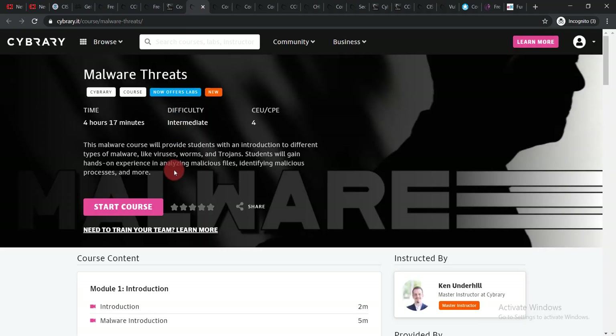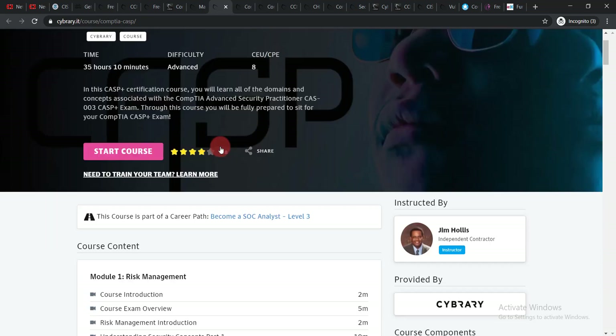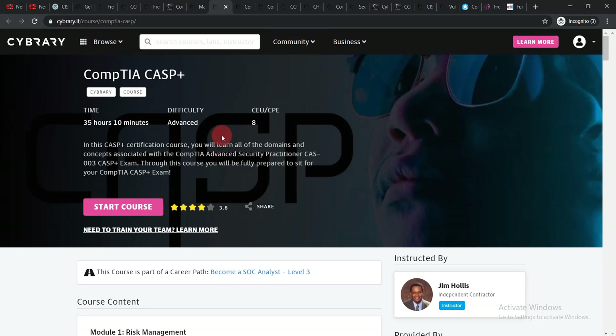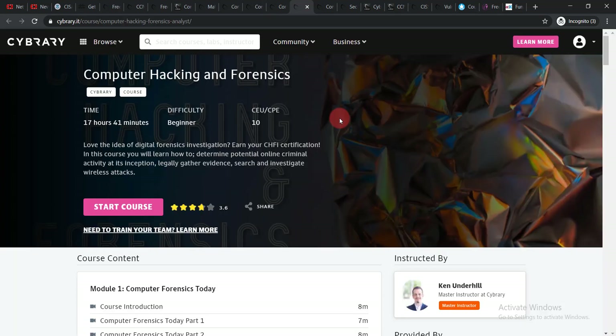The next course is Malware Threats — click 'Start Course' to begin. After that is CompTIA CASP+, which has a time duration of 35 hours and 10 minutes — a very long course. Just click 'Start Course.' Next is CompTIA A+ 220-1001, a beginner-level course you can also do.